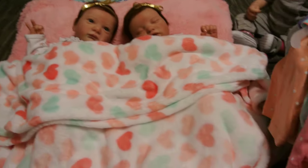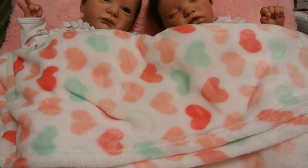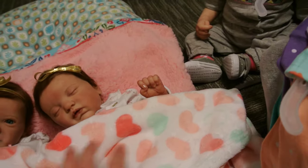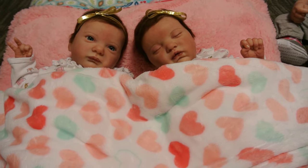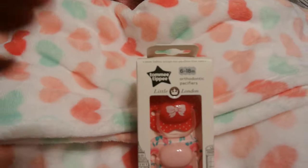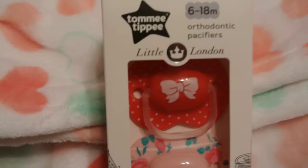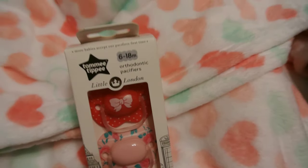And now for the exciting part. They have some new Tommy Tippies that we've never seen before, and I haven't seen them in anyone else's videos anywhere. There's more and we're going to get the rest, but for now I just got three packs of them. They're called Tommy Tippie Little London Edition, and they are super sweet. I love them so much.